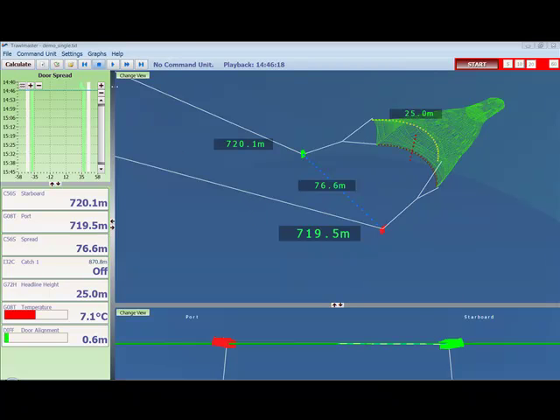NOTICE also monitors the distance from the vessel to each door. Here we can see the distance from the vessel to the starboard door and from the vessel to the port door. This is very accurate — it actually measures the trawl wires. Down here, we can also see the two doors on a green horizontal line. If these doors were out of line, you would see one of the doors above or below this green line. Looking to the left, we can see the difference in door alignment — the doors are only out of line by 0.6 meters.